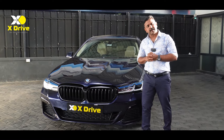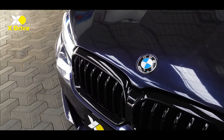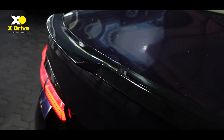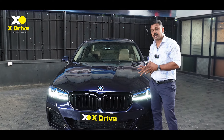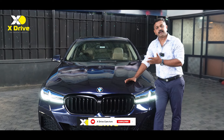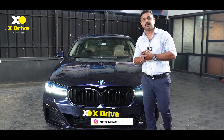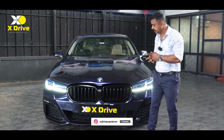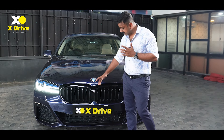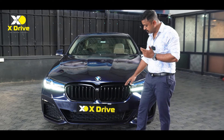Let's go to the car. This is the model with a facelift. The new generation grille is featured on this vehicle.